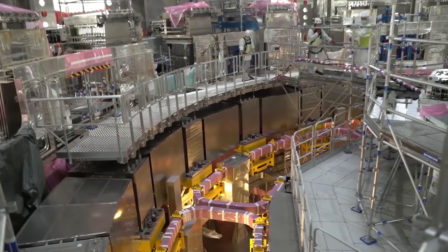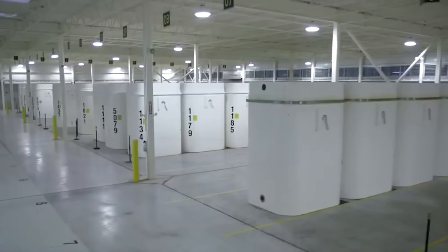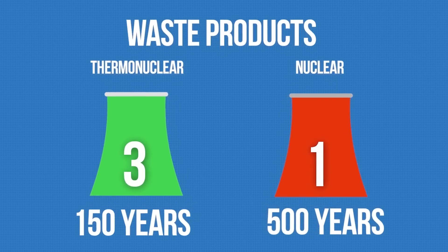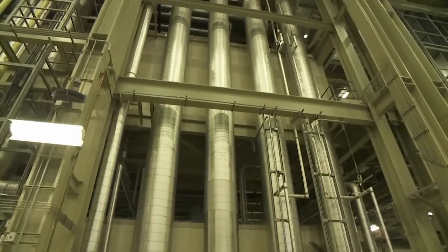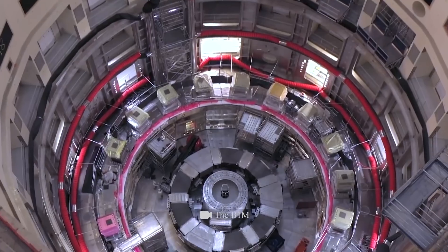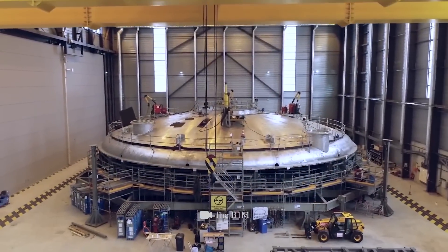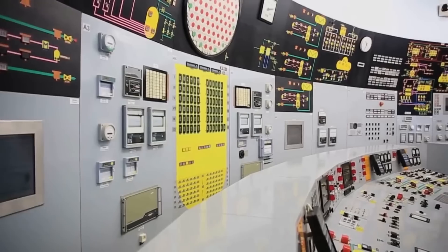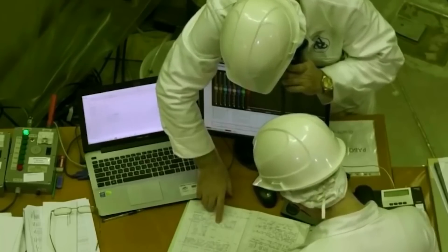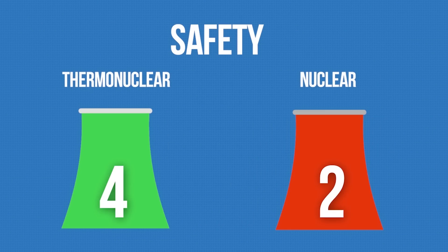The waste from thermonuclear power plants is dangerous for the next 150 years. In contrast, nuclear waste products decompose in 500 years. But in defense of nuclear energy, its waste can at least be reused. What about safety? The fusion reactor is highly valued for its automatic shutdown mechanism in case of the slightest mishap. However, today's nuclear reactors also have such technology. Besides, it was the human factor that played a critical role in all those terrible nuclear accidents of the past.